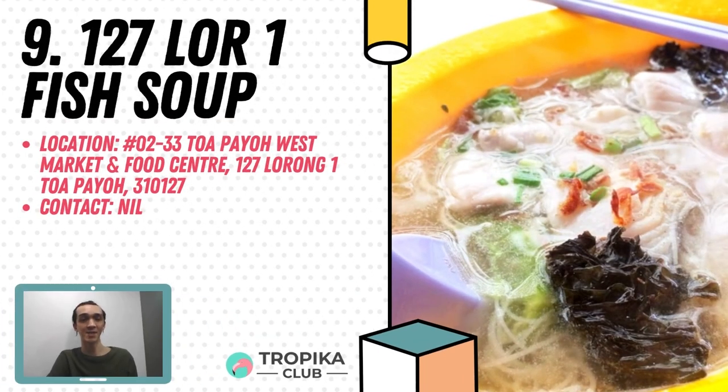Coming in at number 9 is 127 Lorong Wang Fish Soup. 127 Lorong Wang Fish Soup sells a variety of dishes, with fish soup being their anchor dish. The broth is not so salty but comes with a tinge of tanginess which comes from the olive vegetables. You can try their sliced fish soup at only $4. The sliced fish is cut evenly and fresh of course.